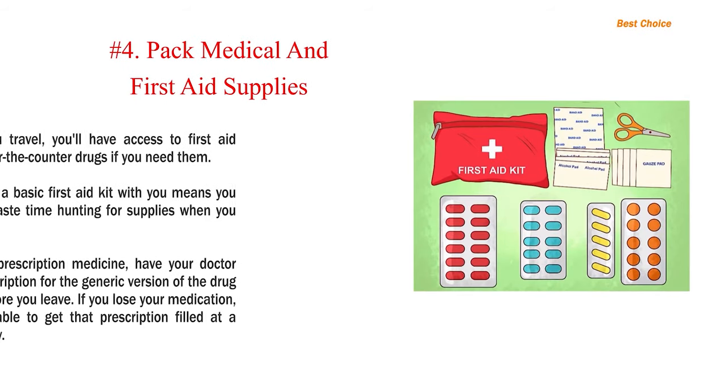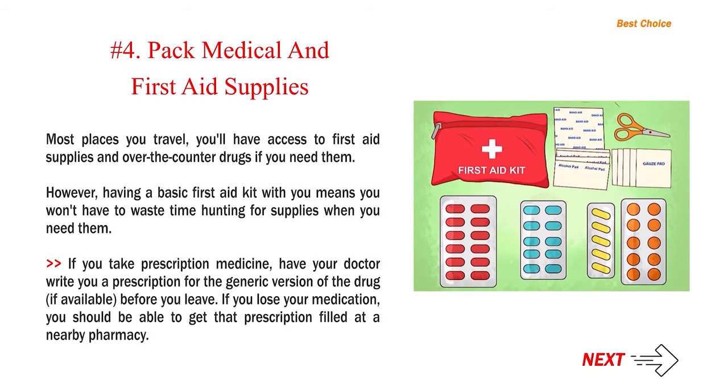Number 4: Pack medical and first aid supplies. Most places you travel, you'll have access to first aid supplies and over-the-counter drugs if you need them. However, having a basic first aid kit with you means you won't have to waste time hunting for supplies when you need them. If you take prescription medicine, have your doctor write you a prescription for the generic version of the drug, if available, before you leave. If you lose your medication, you should be able to get that prescription filled at a nearby pharmacy.